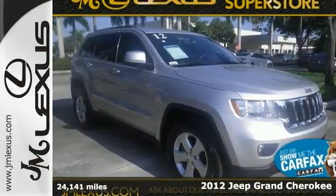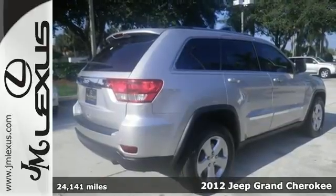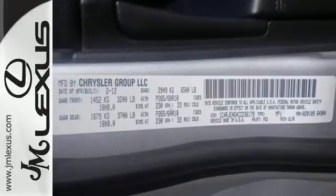It's a 2012 Jeep Grand Cherokee. Stop right now because you've just met the SUV that'll take you above and beyond effectively and with the utmost comfort.